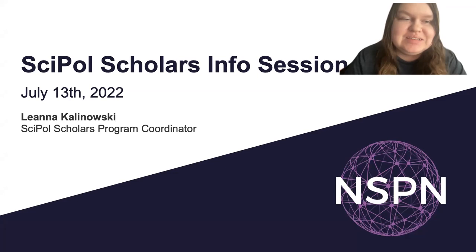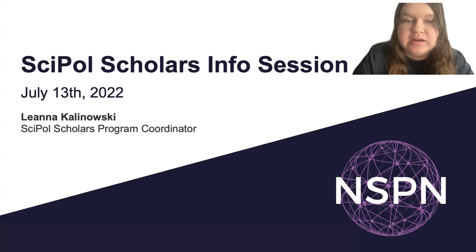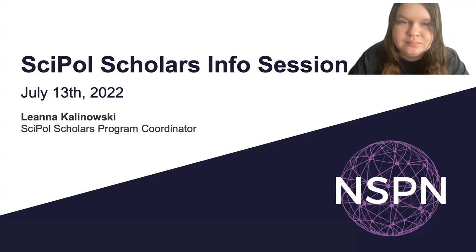Hi everyone. My name is Lana Kalinowski. I am the NSPN Saipal Scholars Program Coordinator, and I'm also an alumnus of the program. So I'm happy to answer questions about either side, both as a participant as well as the one that facilitates the program.